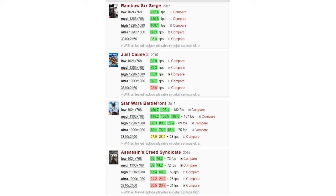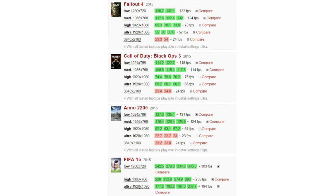Rainbow Six Siege got about 80.3 frames per second on ultra settings at 1080p resolution. Just Cause 3 got 59.7 frames per second on ultra. Star Wars Battlefront got 89 frames per second on high and 75 frames per second on ultra settings. Assassin's Creed Syndicate got 58 frames per second on high settings. Fallout 4 got 70 frames per second on high and 57 on ultra. Black Ops 3 got 66 frames per second on ultra. As you can see, it's running all of these modern games smoothly on the highest settings at 1080p.